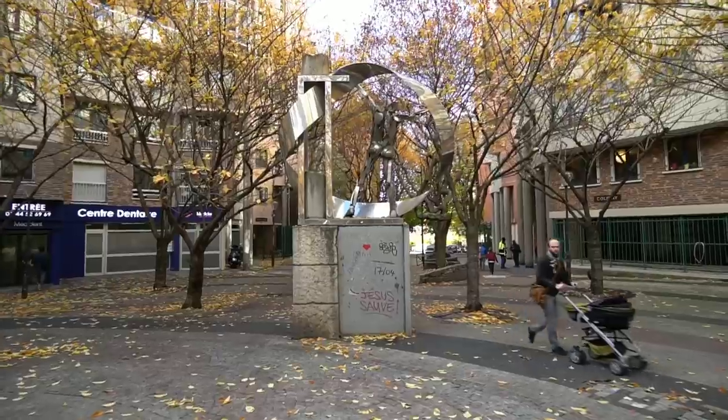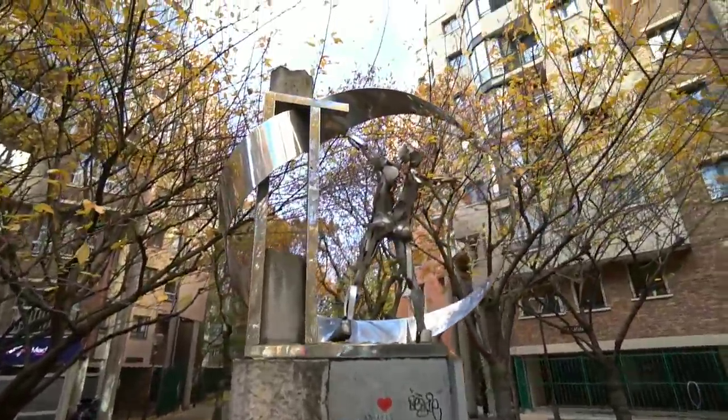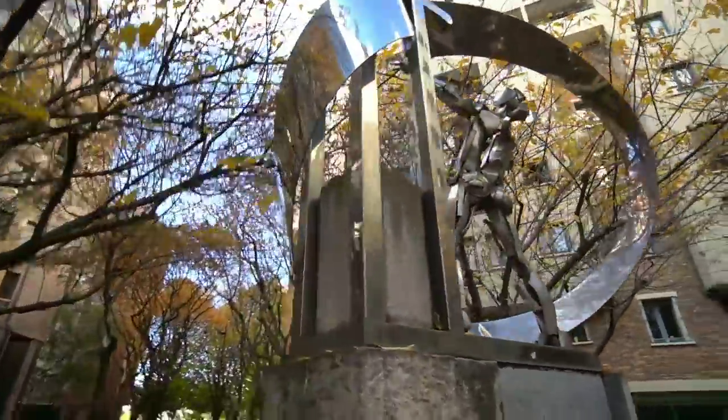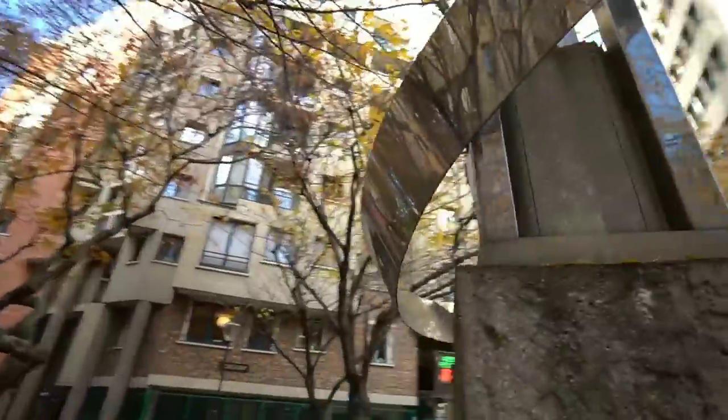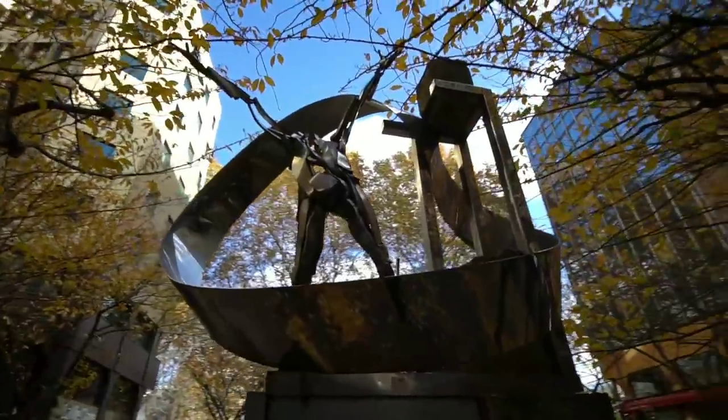Oh, nice. Check out this statue — this is great. Let's go to the other side and check it out. Oh yeah, nice sculpture.